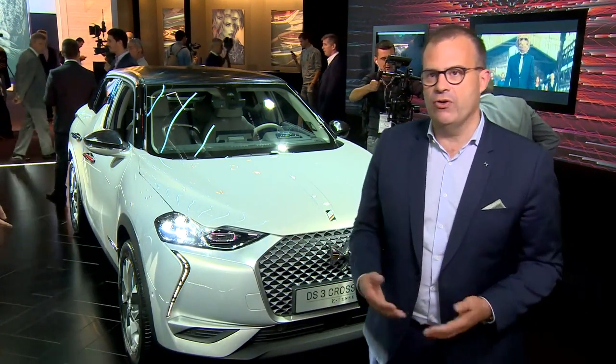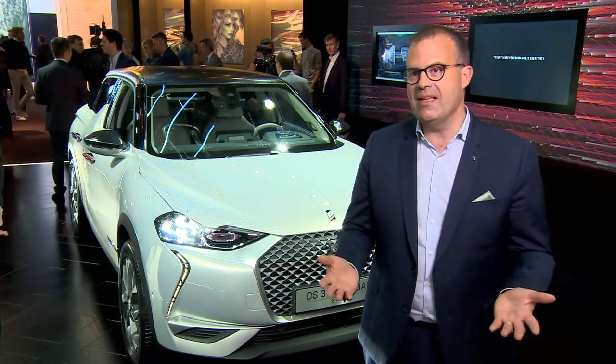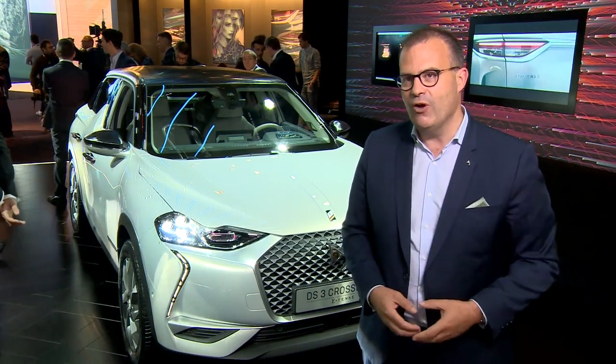Today in Paris we are here with four world premieres on our booth. Just behind me you can discover the DS3 Crossback, our second car of the new generation. We also come with the DS7 Crossback E-Tense, our plug-in hybrid version of DS7 Crossback, our vision of the high-end automobile in 2035 — the DS X E-Tense dream car — and our DS19 Formula E car, the new car for the season.